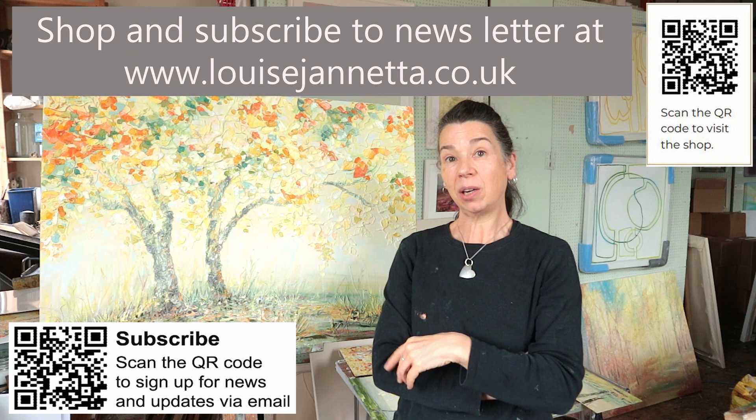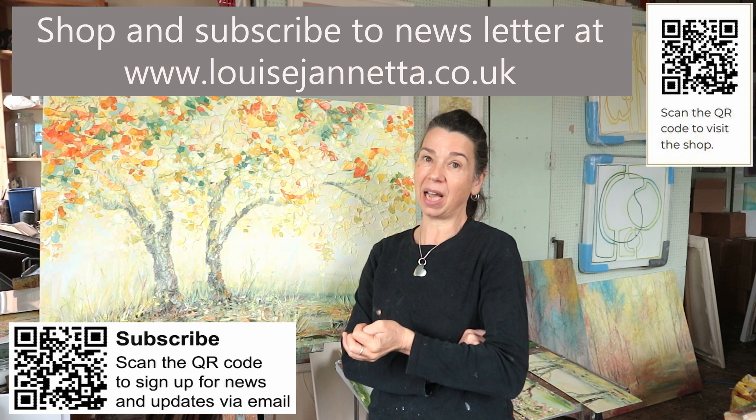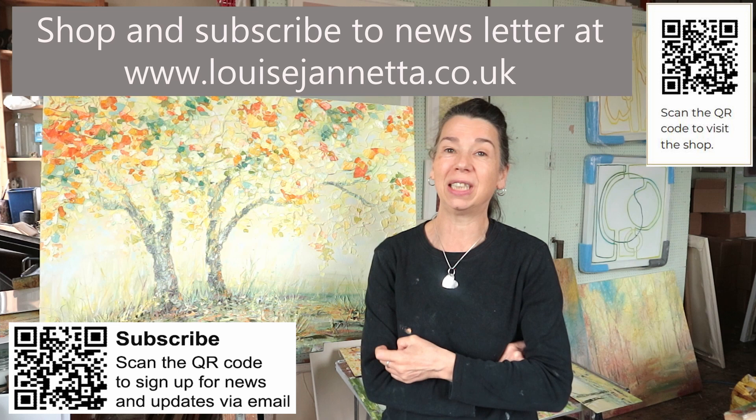Hello, welcome to my YouTube channel filmed from the Louise Ginetta Gallering Studio in Buxton in Derbyshire. Please have a look at my website for visiting because I'm open every Saturday 10 to 4:30 p.m., but please perhaps phone in advance just in case I'm on holiday because I do go away sometimes.